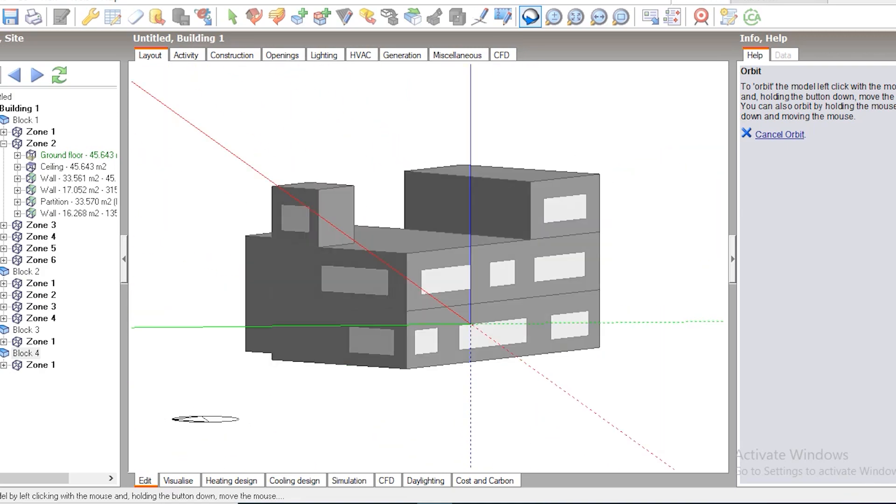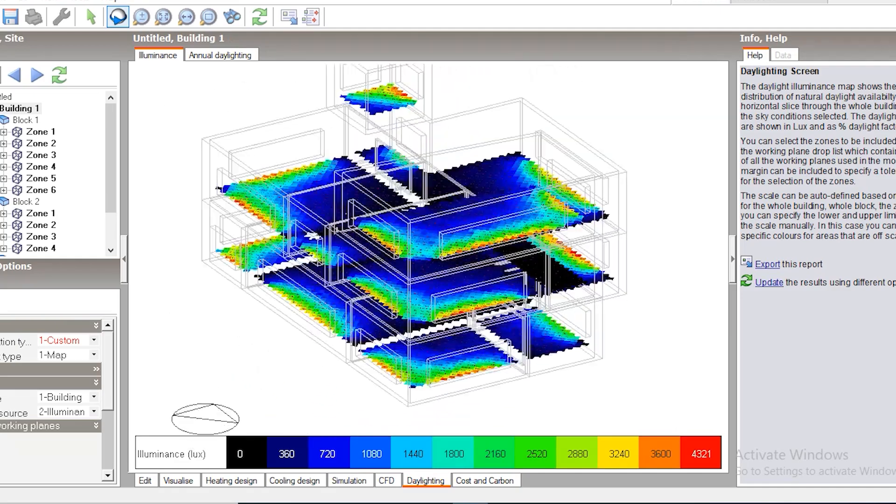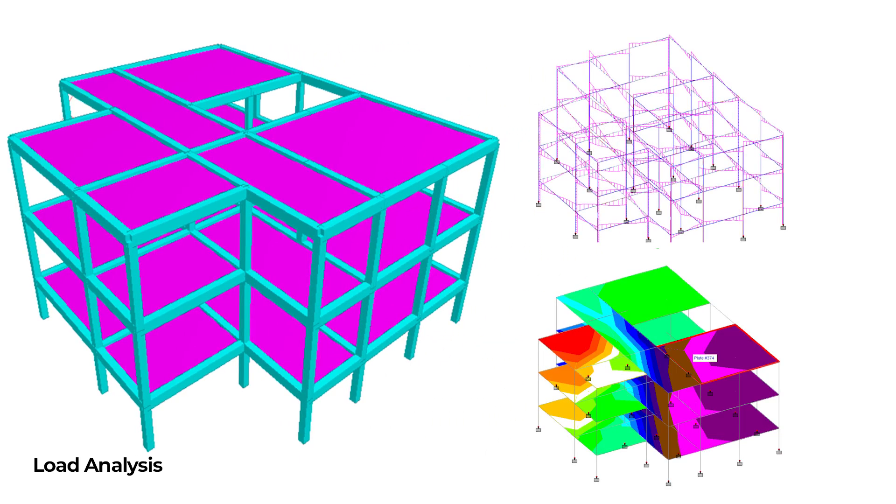Each design change has undergone multiple analyses and engineering checks. CFD analysis and illumination simulations have been performed in Design Builder, along with structural analysis to find displacement force and structural strength of the building.